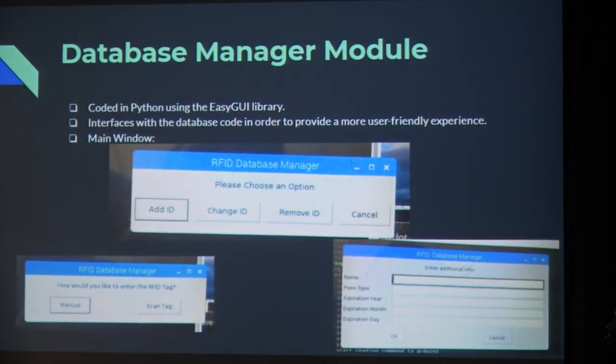Here's the database manager module. It's coded in Python using the easyGUI library so that we can have buttons and windows, making it very user friendly. In the main window you can add an ID, change an ID, remove it, or cancel any system action.